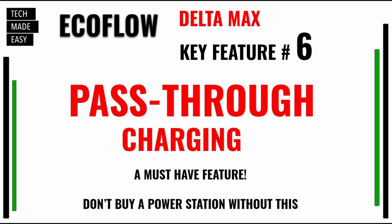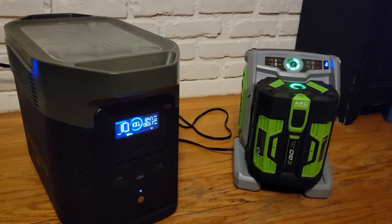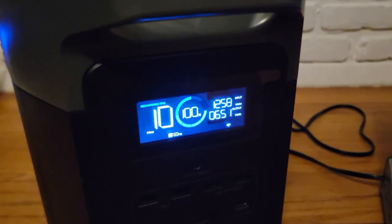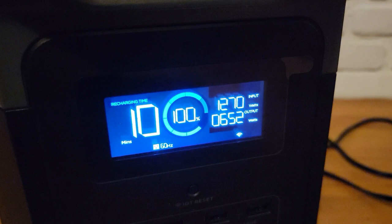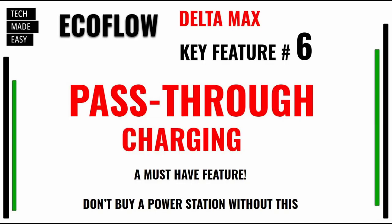Key feature number six — a feature that is not in every power station, so be aware. Do not buy a power station without this feature. It's called pass-through charging. What that means is you can actually charge the Delta 2000 by plugging it in or by solar while you're powering other devices. If you remember, I talked about powering the Delta with a solar panel while keeping the refrigerator plugged in during a power outage — that's a perfect example. Make sure you get pass-through charging.